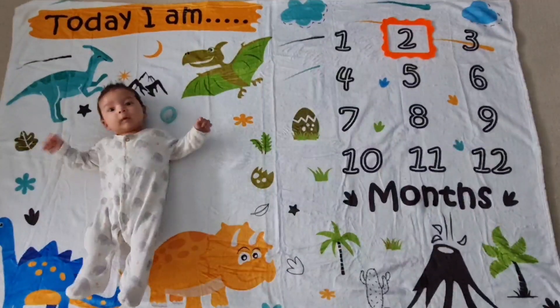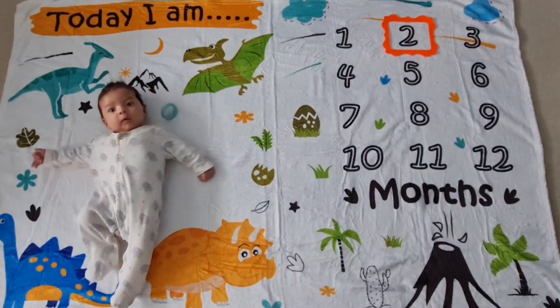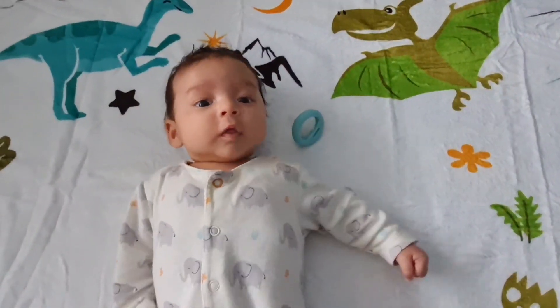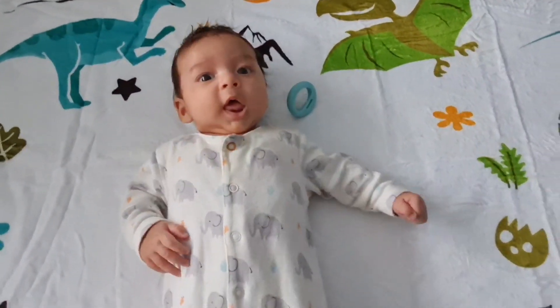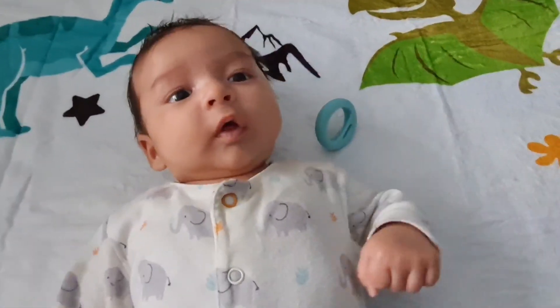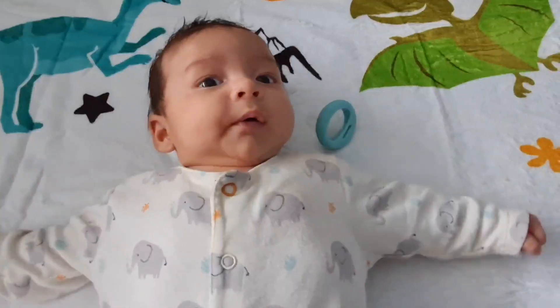Just a little update of baby Jackson — he's two months old, so here he is today. He's doing very well, aren't you Jackson? Thanks for stopping by our channel and we'll see you soon, bye!